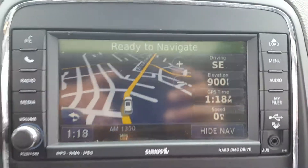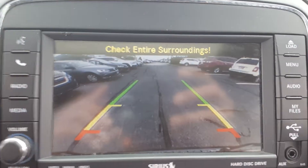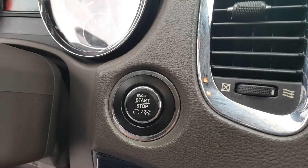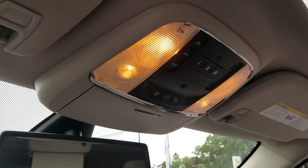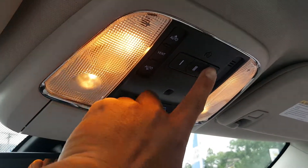It's got a nice center console here for all your climate controls. It does have navigation as well as a backup camera. That's your backup camera. Start/stop engine button. Up top, it controls your sunroof and moonroof. Also has your home controls for your garages here.